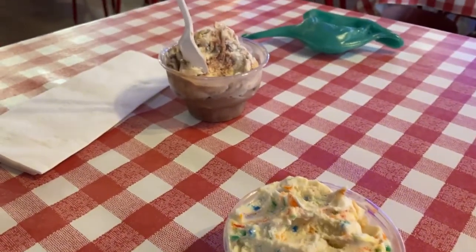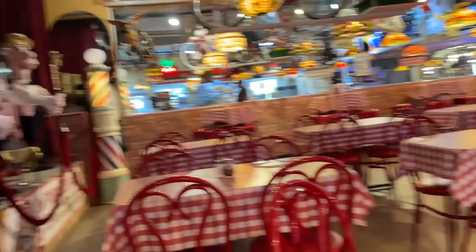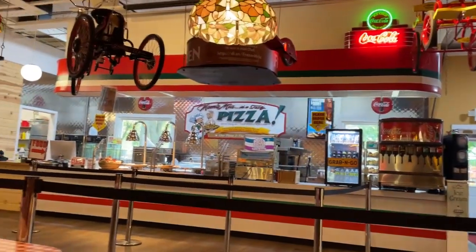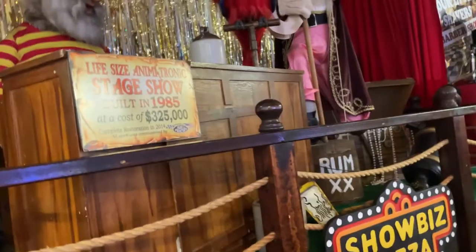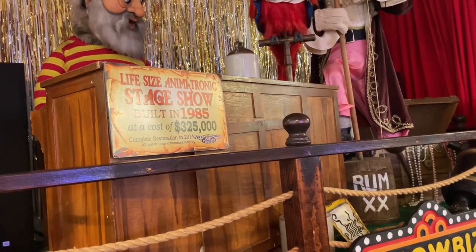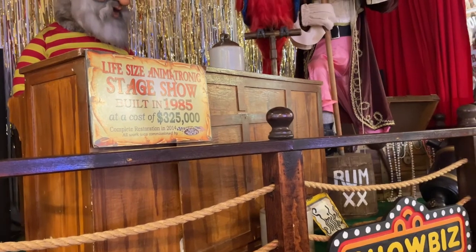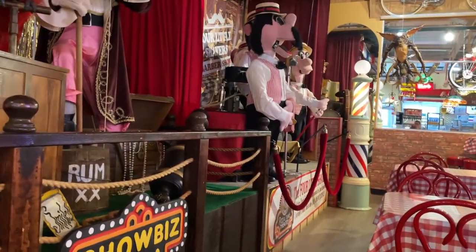So we got some ice cream here. They have that Cedar Crest ice cream. We're in the little showroom which is really cool because normally they have these guys going. And normally they also have pizza here, so we got to come back the next time when we go to the museum and eat pizza here. This was a life-size animatronic stage show built in 1985 at the cost of $325,000. That's crazy. So hopefully next time we can see it.